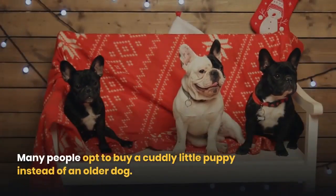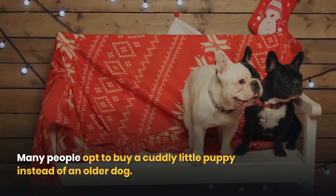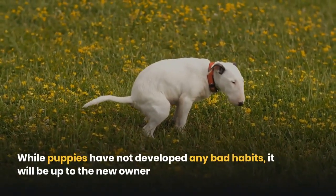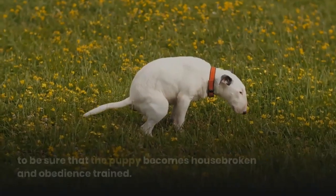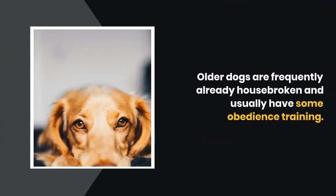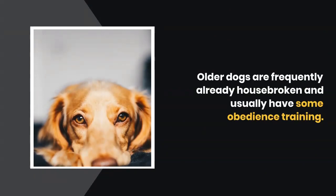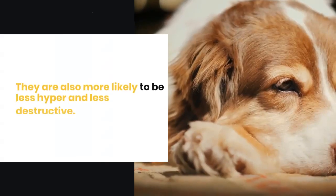Fifth, once you decide which breed of dog you want, you will need to consider the age of the dog. Many people opt to buy a cuddly little puppy instead of an older dog. While puppies have not developed any bad habits, it will be up to the new owner to be sure that the puppy becomes housebroken and obedience trained.